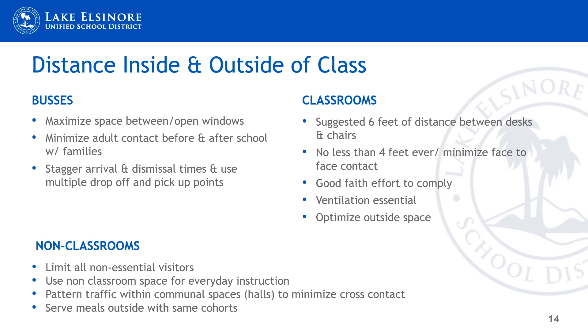When we look at non-classroom space, we want to limit all non-essential visitors. We want to use non-classroom space and venture outside to hold classes. It's important to look at traffic patterns in and out of buildings and, for high schools, between floors. We want to serve meals outside and utilize inside and outside space to maintain distance, while keeping ventilation strong and minimizing face-to-face contact.